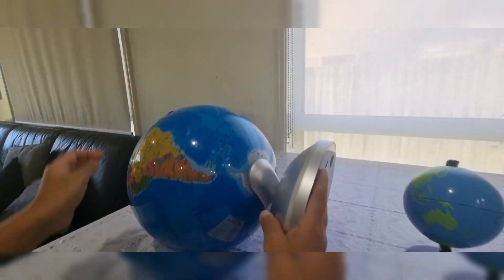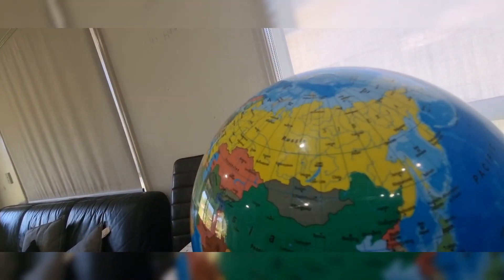Antarctica is right there, and Greenland too. Did you know that Russia actually sold Alaska to the USA?